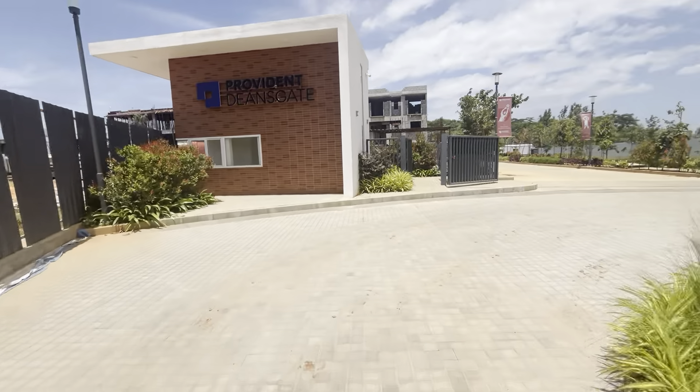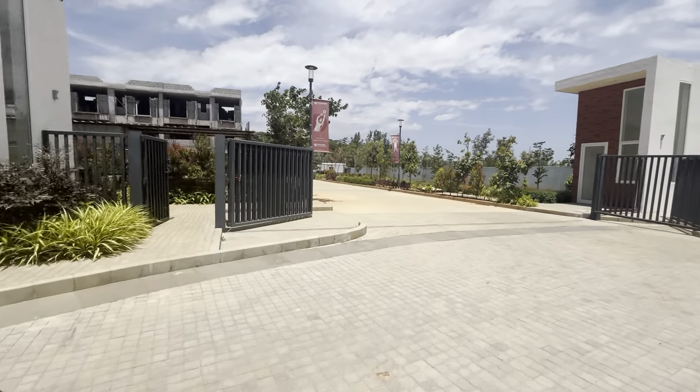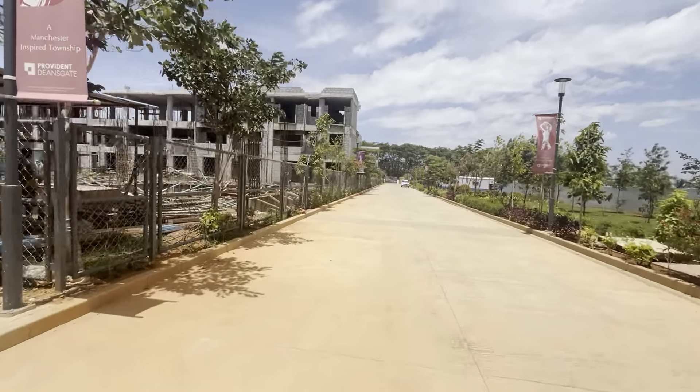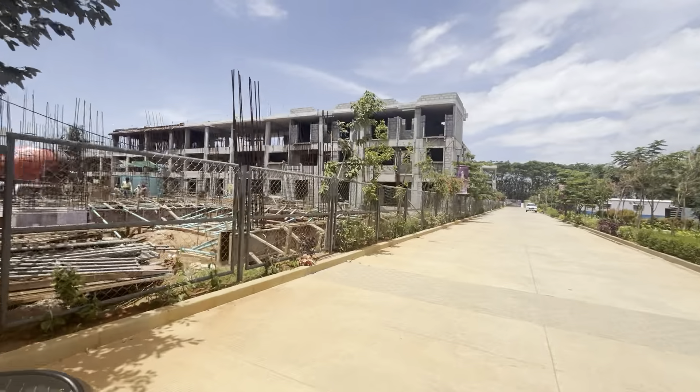Before we talk about the connectivity, before the airport and after the airport, this is a low-rise development. The construction status is pretty quick, getting ready by end of 2026.